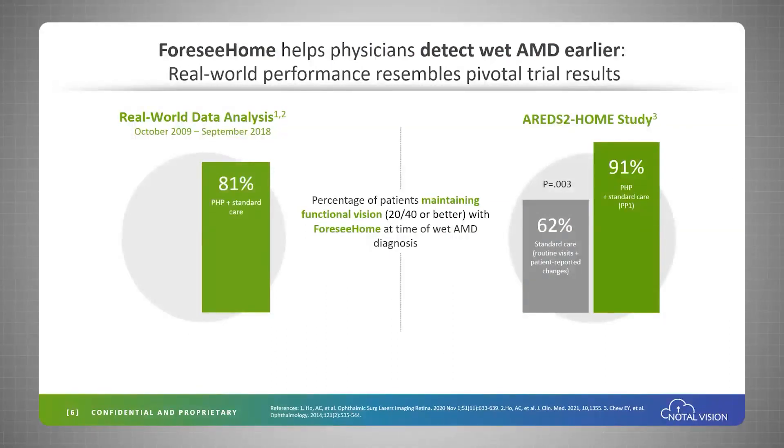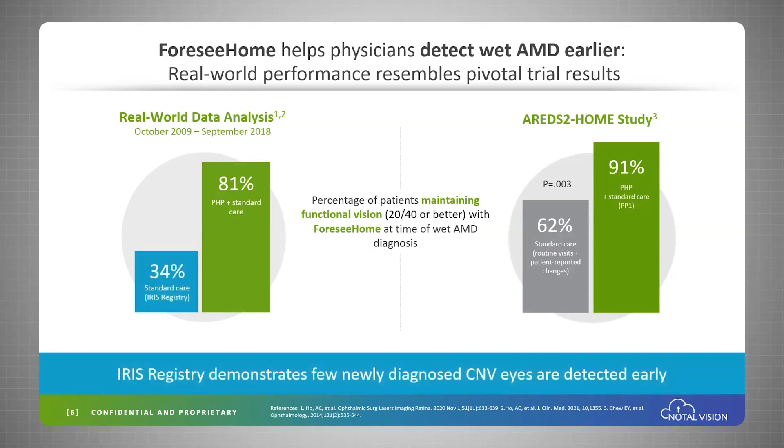This compares very favorably to the pivotal trial performed a few years ago, where 91% of patients were diagnosed with functional vision — all of that in stark contrast to the IRIS registry, where in the real world only 34% of patients have functional vision at diagnosis.